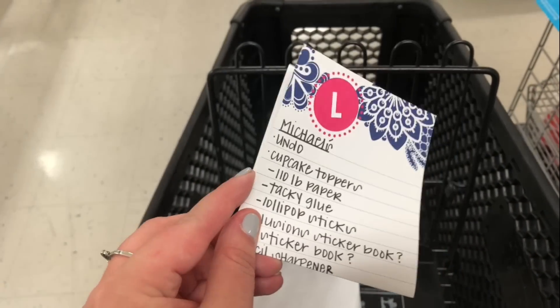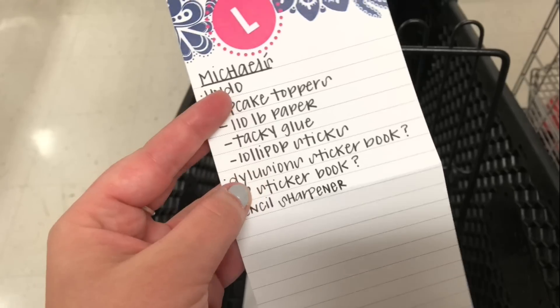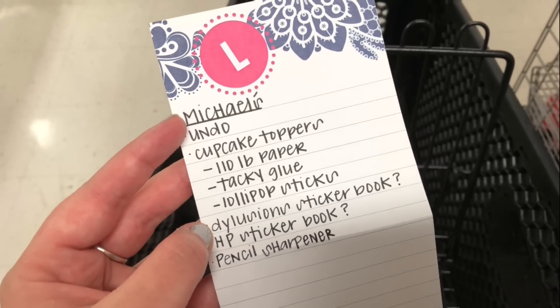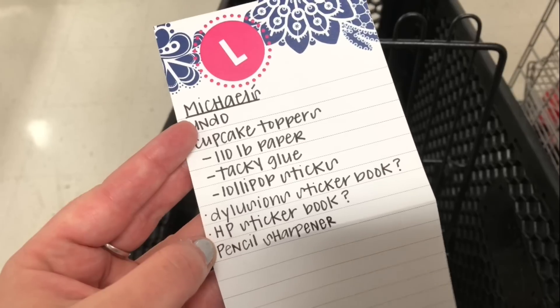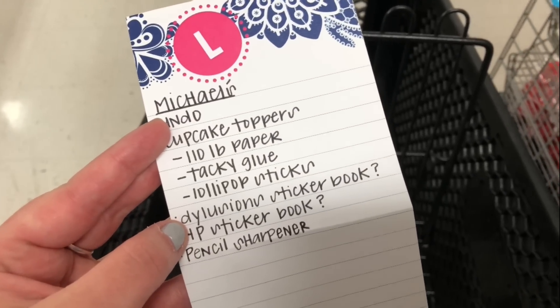I actually came to Michaels with a list. I'm out of Undo so I need that. I am making cupcake toppers for my sibling's graduation party next weekend so I need supplies for that, a new pencil sharpener, and I'm going to take a look at some sticker books.